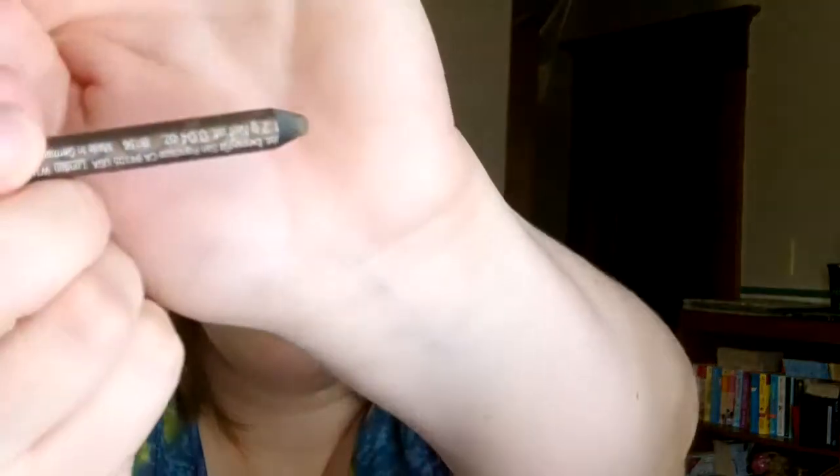Another eyeliner that I picked up at Walmart for like a dollar or two is my NYC High Definition Liquid Eyeliner. It's like a felt-tip marker, which is really great for doing that winged eye. And another thing I love is my Benefit Instant Brow Pencil in Medium. This is really great for defining my eyebrows, because I kind of have crazy eyebrows that like to go in different directions. This really helps with taming and defining them.